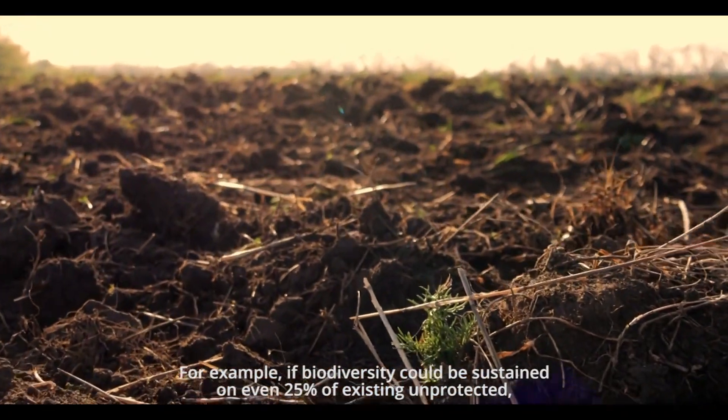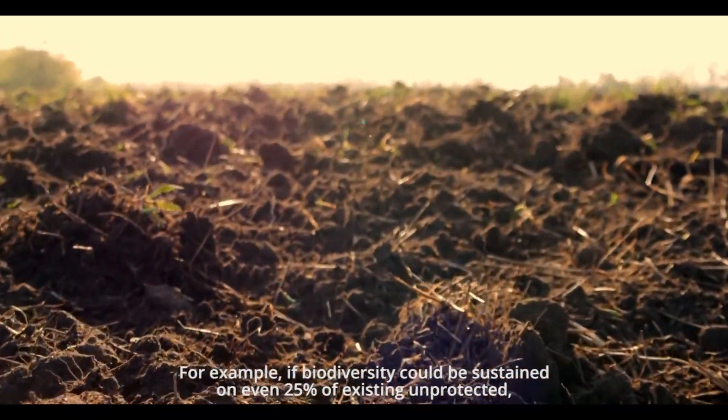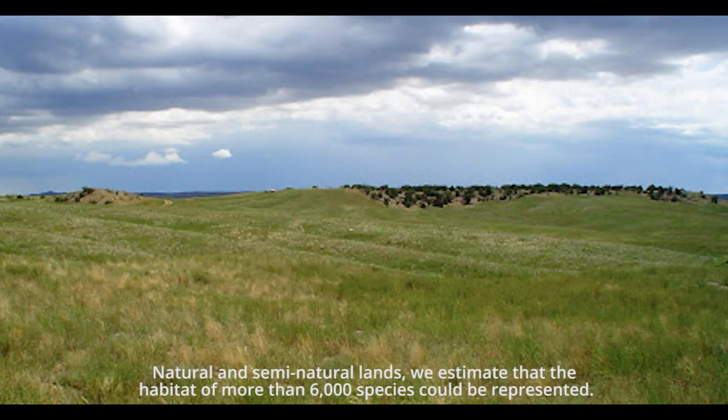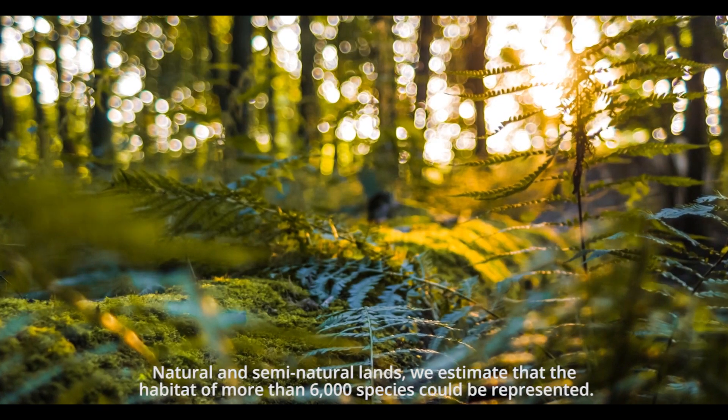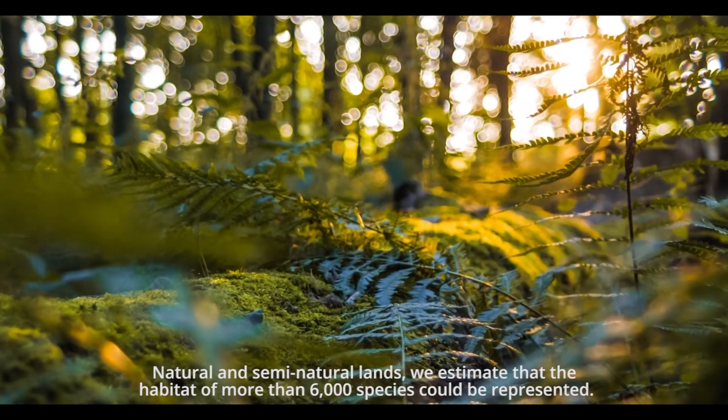For example, if biodiversity could be sustained on even 25% of existing unprotected natural and semi-natural lands, we estimate that the habitat of more than 6,000 species could be represented.